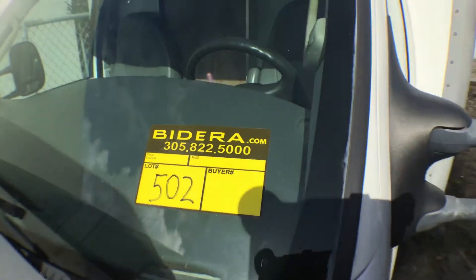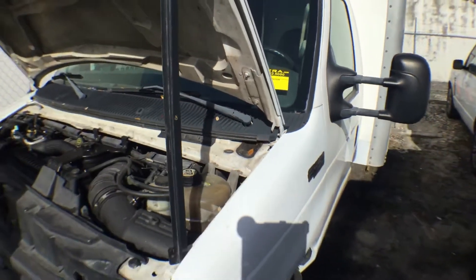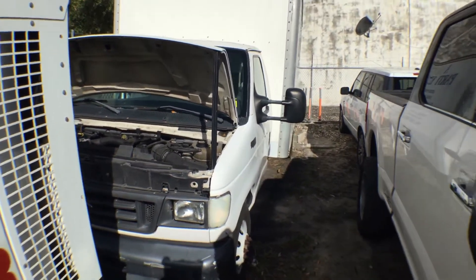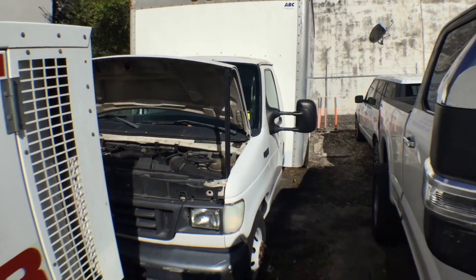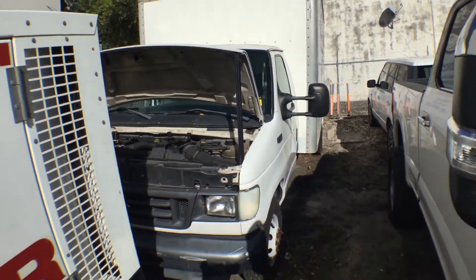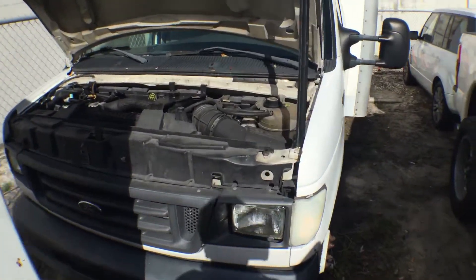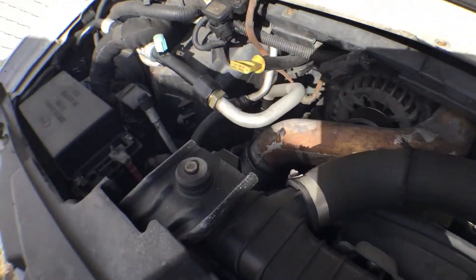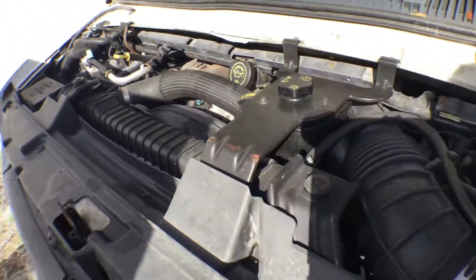Lot number 502. This is a 2004 Ford E450 cargo box truck. It has a 6.0 liter diesel engine.